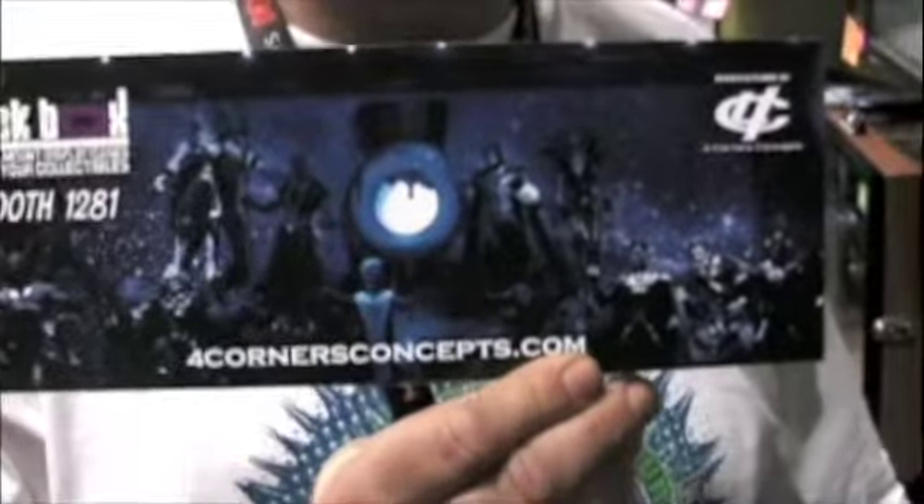We also do comic cases and skate boxes. Lance is a skate rat himself and provides a lot of specialized cases for custom decks for skateboarders. If you are interested in getting something done custom, a basic case runs about $300 and up. You can find us at 4cornersconcepts.com.